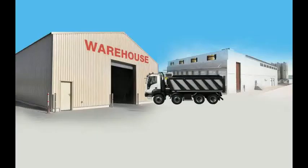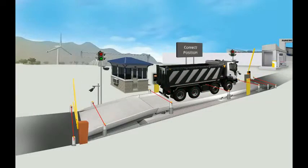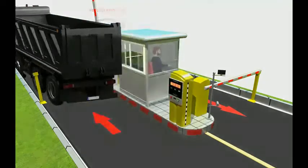The vehicle leaves for the warehouse where it gets unloaded. The vehicle again goes to the weighbridge for tare weighment. After weighment, it goes to the main security cabin, returns the RFID tag, and leaves the plant.